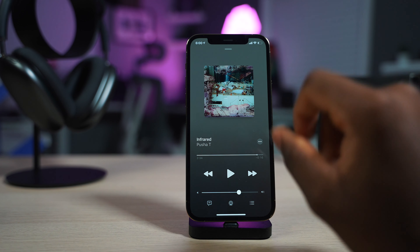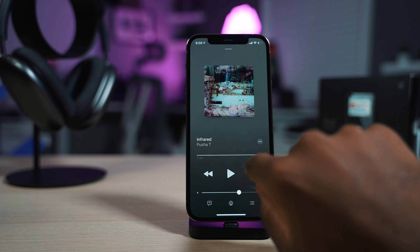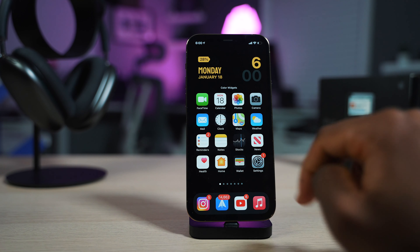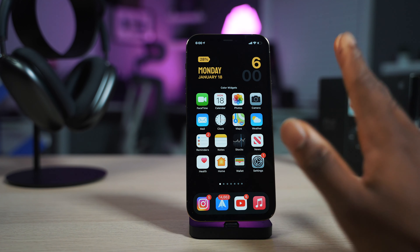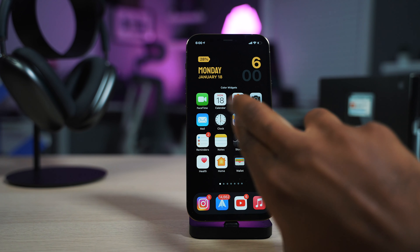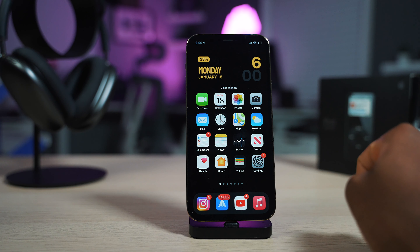And to go alongside with that, why not have a now-playing widget? Have the slider on the home screen so instead of going to a dedicated app like YouTube Music, Spotify, or Apple Music, have the now-playing slider as part of the home screen so you can interact with the widget directly.